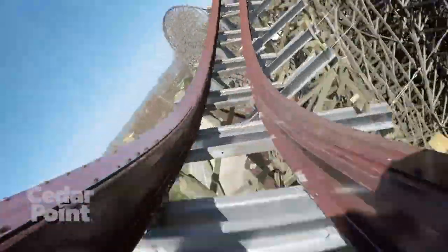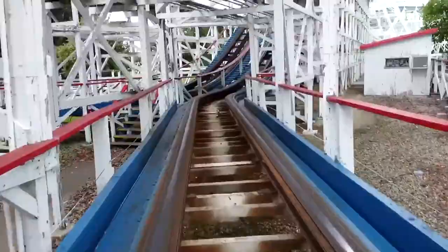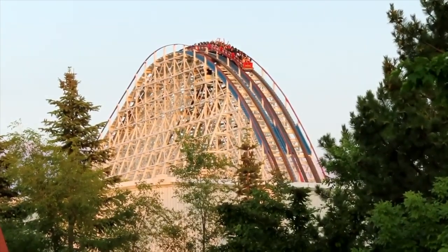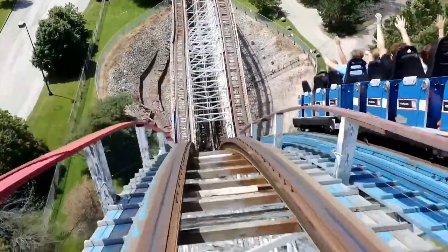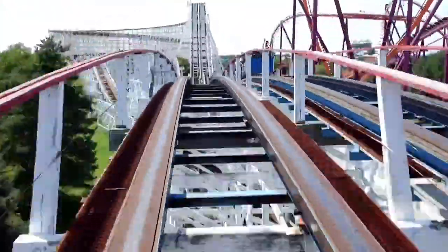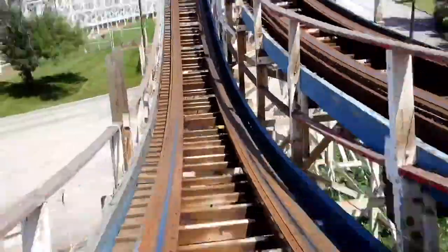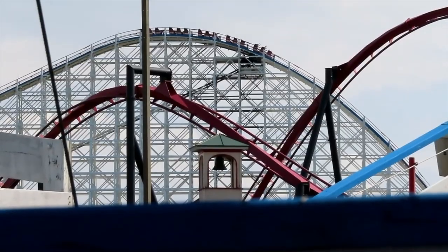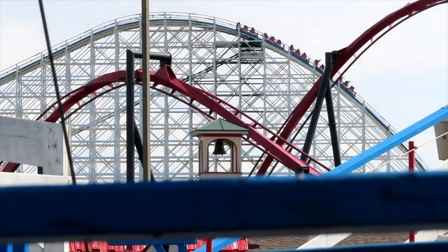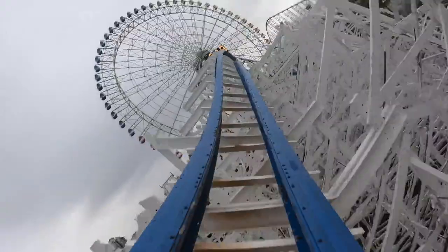Now to the good part. American Eagle has a relatively simple layout, both sides starting with a turn out of the station that eventually leads into the lift hill. Both lift hills are right next to each other, making the wooden structure look even more massive. The ride starts with a first drop and a couple of speed hills, before a massive turnaround consisting of a double helix. It's a super simple out-and-back layout that actually makes for a more unique RMC layout, because the majority of RMC conversions are twister layouts.